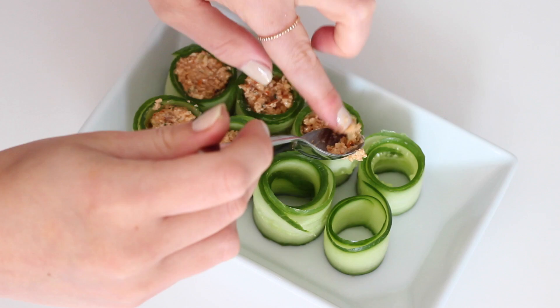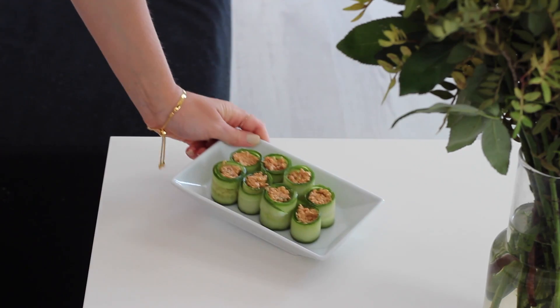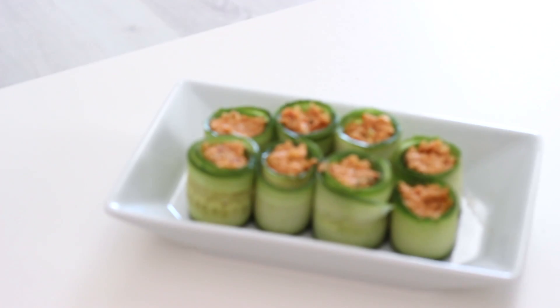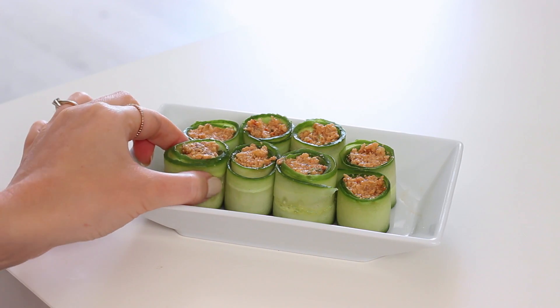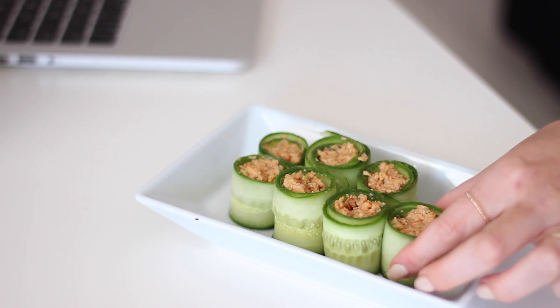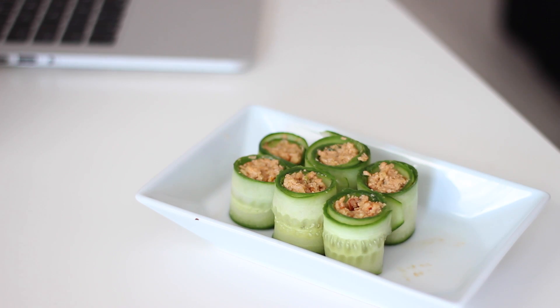I filled each cucumber roll with the cashew cheese and that is how simple it is. This cheese is by far one of my favourite recipes yet. You can spread it onto crackers, have it in sandwiches — it's delicious for so many things and you can store any leftovers in the fridge in a container for up to five days.